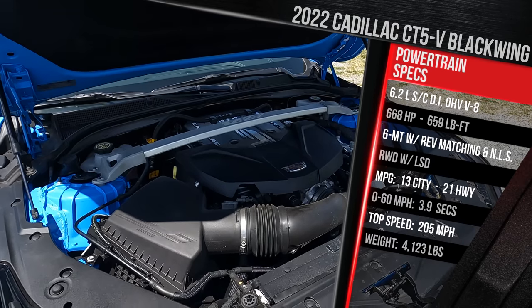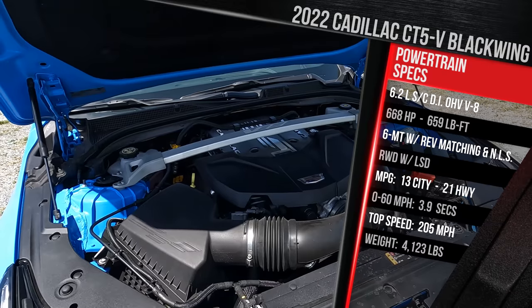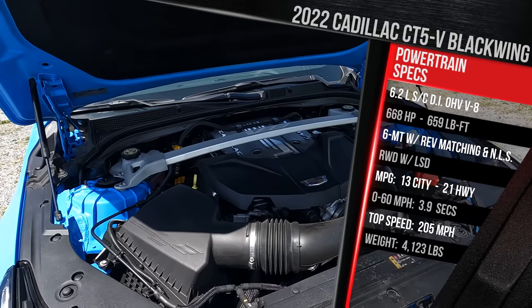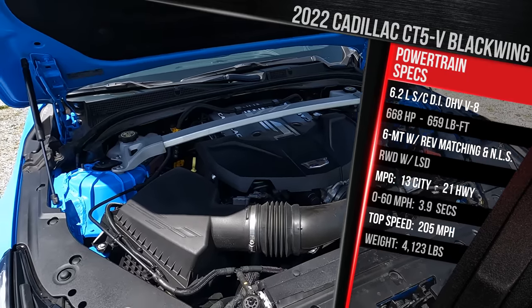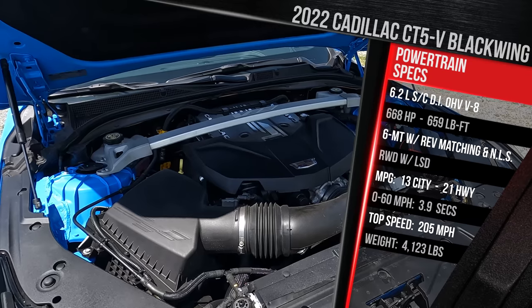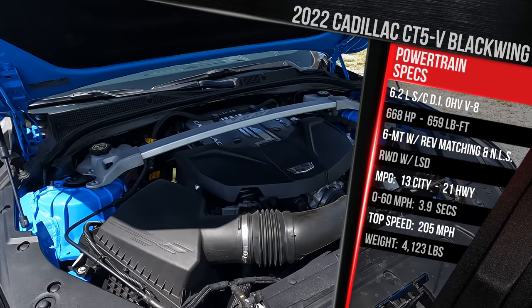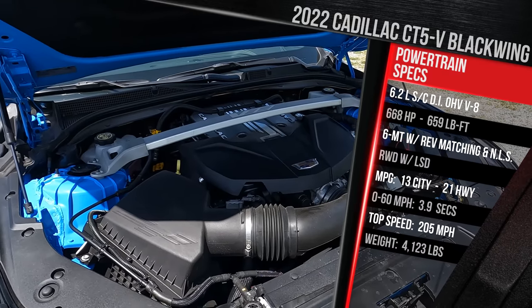This again offers a choice between a Tremec six-speed manual like my tester or a 10-speed automatic transmission — that's two more gears versus the previous generation CTS. In terms of fuel economy, it's rated at 13 in the city and 21 on the highway. Ouch — this is required to run on premium gas. In today's $5-a-gallon premium gas environment, this is going to be a very expensive car to live with if you are planning to daily drive it.